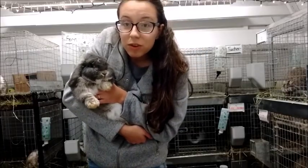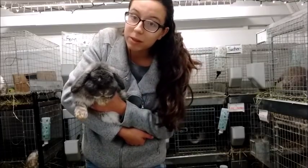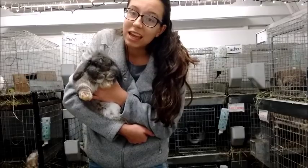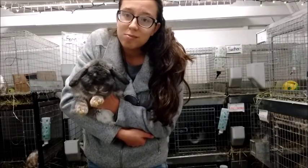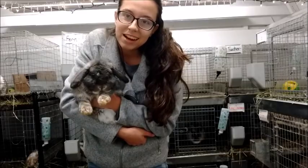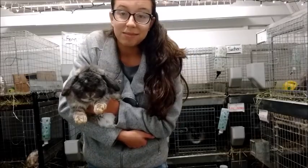Thank you guys so much for watching. I know this video was a little bit sad, a little bit happy, and super cute — kind of all over the place. But thank you guys again for watching. Be sure to give it a thumbs up if you enjoyed all the cute moments and seeing the babies, and I'll try to do some more updates when I can. I'll see you guys in my next video.